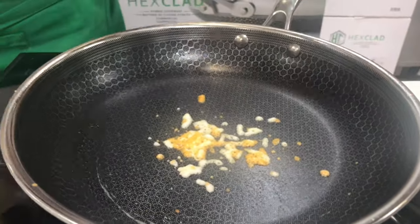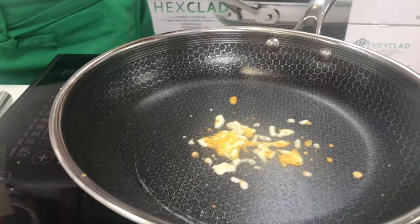So you're going to burn the cheese here. You can cook up to 1200 degrees on this — 1200 degrees Celsius.